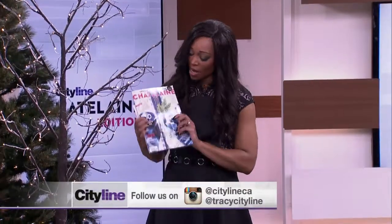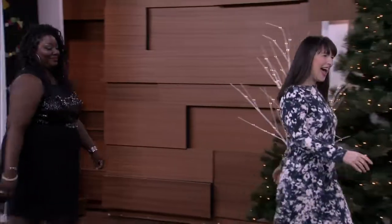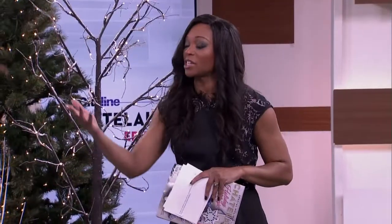Welcome to the Chatelaine edition of CityLine. This is the December issue, so we are getting all glitzy and glammy and having some fun in a holiday way. Let's start with a little bit of fashion and makeup. Please welcome Carrie Marsh and Tracy Pierce. Carrie will be doing fashion since she is a contributing editor to Chatelaine magazine, and Tracy is a makeup artist extraordinaire.